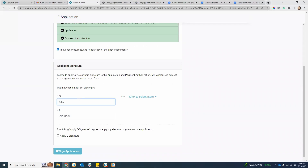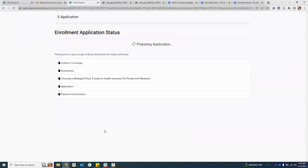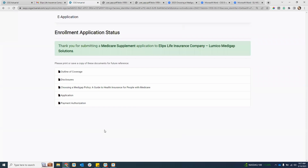They click on the link in the text, enter in their verification code, and get right into the application. They will then acknowledge the city and state that they are signing in. Then they apply e-signature and sign application. So there are really three steps for your client: receive the email with the link and verification code, click the link and enter verification code and date of birth, agree to electronic signature consent, open up and review all the forms, and then sign the application.